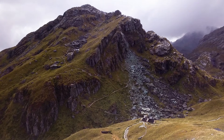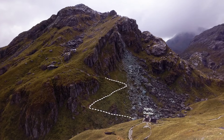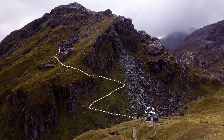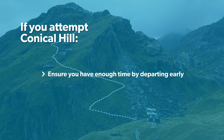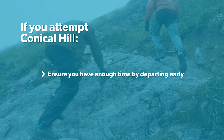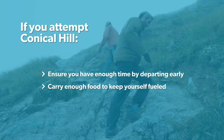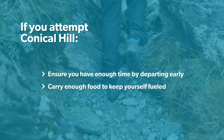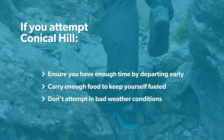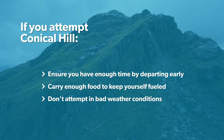A popular side trip is to head up Conical Hill. This detour is signposted from the shelter so follow the signs and stay on track at all times. This is a two hour side trip so if you attempt Conical Hill make sure you leave yourself plenty of time by departing Routeburn Falls Hut early and take on extra food for energy to ensure you'll be able to carry on to Mackenzie Hut afterwards. There is no need to attempt the Conical Hill detour if conditions are cloudy or foggy as there will be no view to see and it's a lot of extra time and energy to waste.